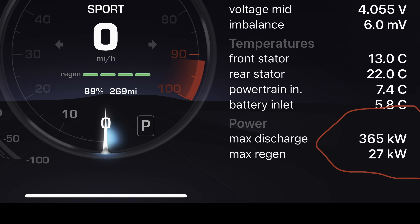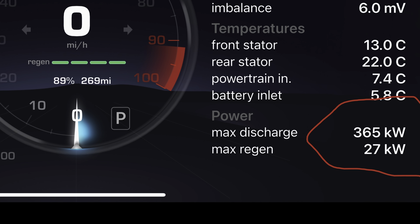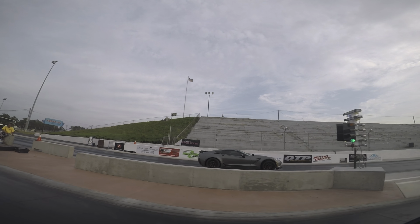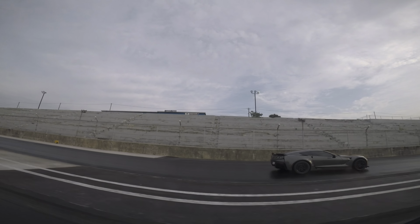In this case, we have increased the state of charge by 2% but lost 10 times the amount of performance because the battery is cold. I can't stress this enough — battery temperatures affect acceleration so much that the battery state of charge becomes almost irrelevant if the battery is cold.